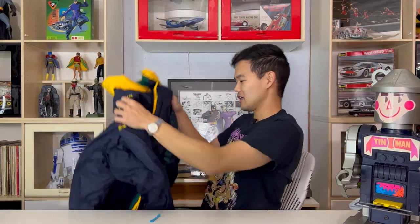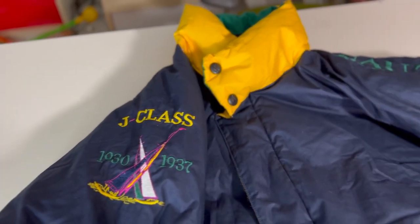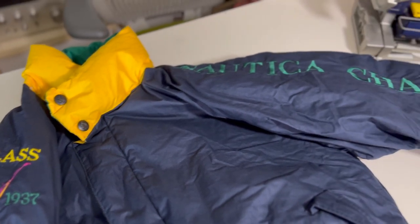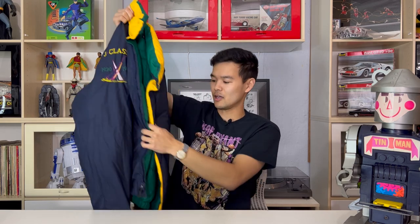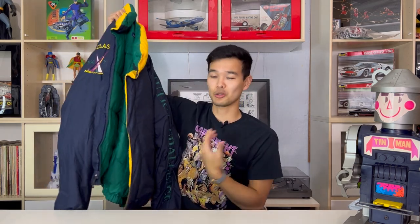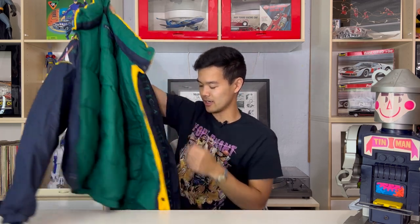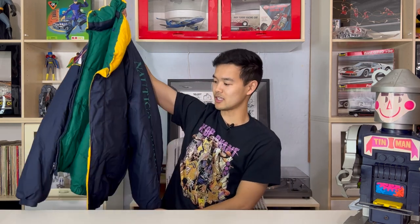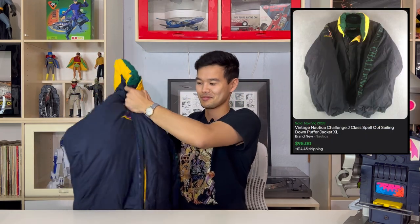Up next is not something I usually share on the channel but this one was just really cool to me personally. It is a Nautica challenge — it's like a J-Class yacht kind of style. It has the vintage coloring and I sold this as brand new even though it's vintage — it still has the tag on it that says it was originally at Hudson's for $210. It is a down coat so it is nicer and warmer. I just thought it was very cool. It went for $90.